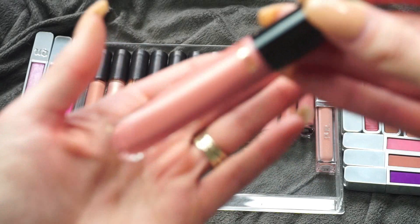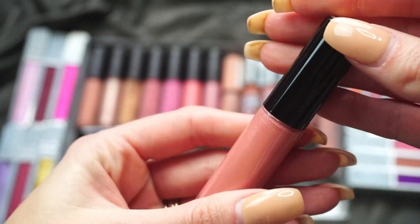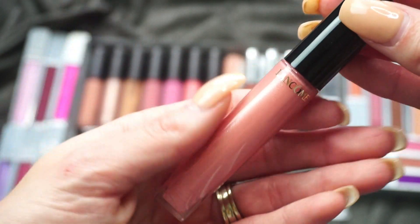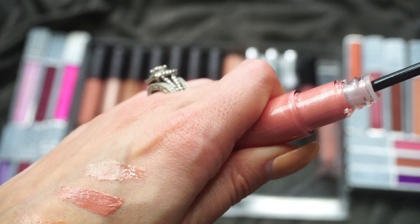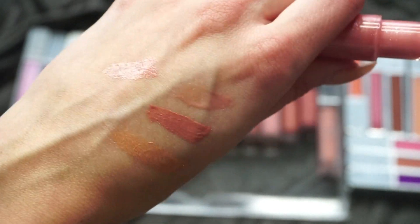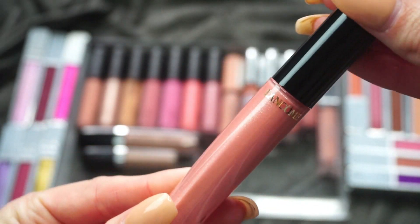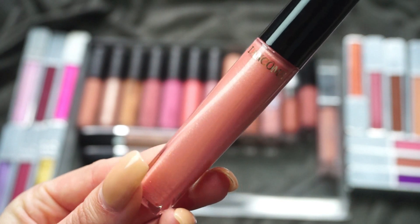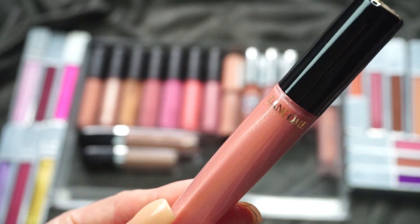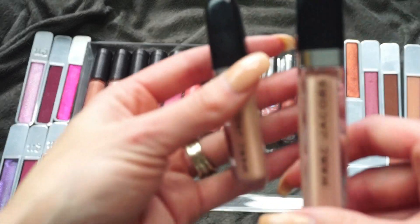This next one is from Lancôme — I got this sent from Octoly and ended up actually really enjoying it. This is in shade 222 — it's called something like the L'Absolu Gloss. These are pricey but I actually really like them. It's sheer but has a bit of a nice shimmer to it, and it just feels really smooth — not sticky in the slightest for a lip gloss. I'm going to keep that one.